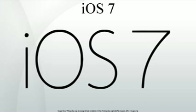iOS 7 is the seventh major release of the iOS mobile operating system designed by Apple Inc., as the successor to iOS 6. It was announced at the company's Worldwide Developers Conference on June 10, 2013, and was released on September 18, 2013.